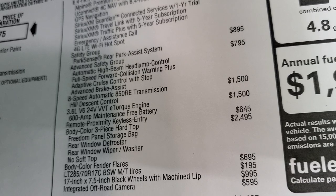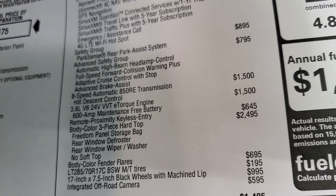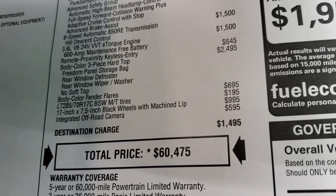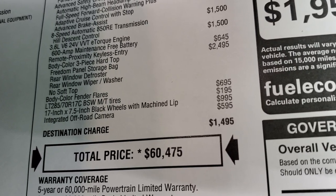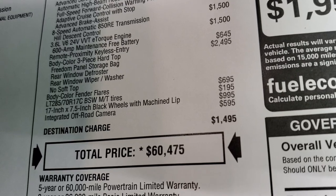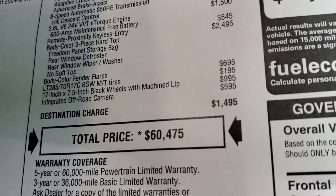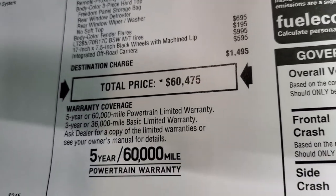The advanced safety group — automatic high beam headlamp control, full speed forward collision warning plus adaptive cruise control and advanced brake assist — is $795. The 8-speed transmission and 3.6 liter are a combined total of $3,000. The entry and go system with remote proximity keyless entry is $645. The color-matched hardtop is $2,495 and color-matched fenders are $695, so about $3,100 total for those color-match options. The LT 285/70 R17 tires are $195, the special rims are $995, and the integrated off-road camera is $595 extra.